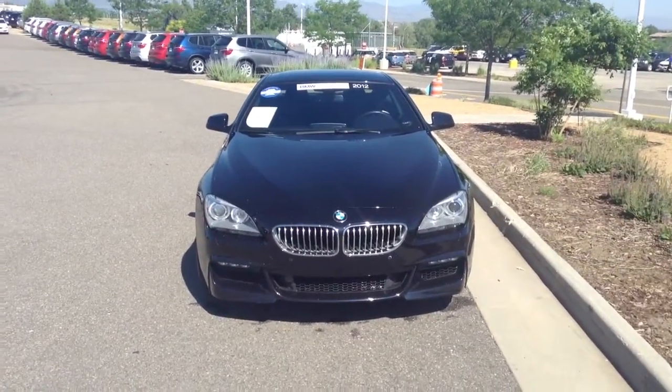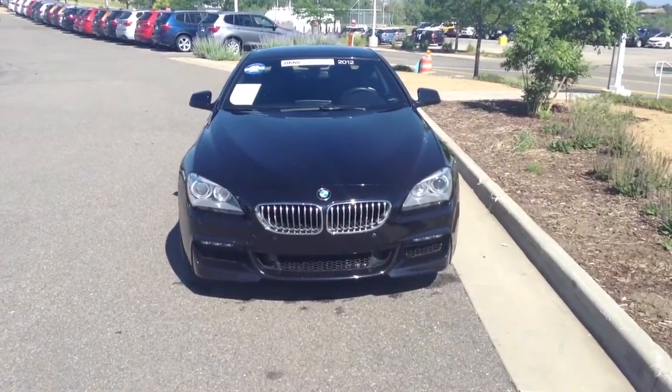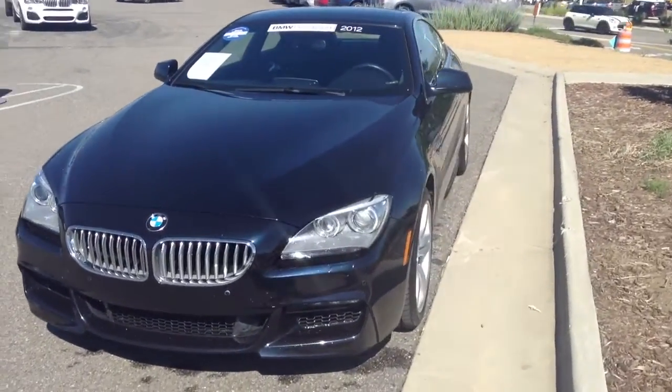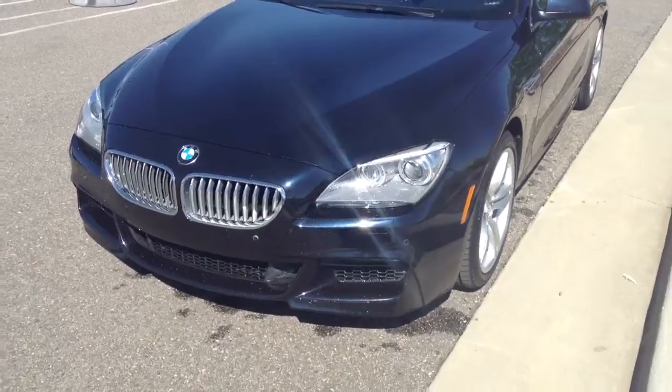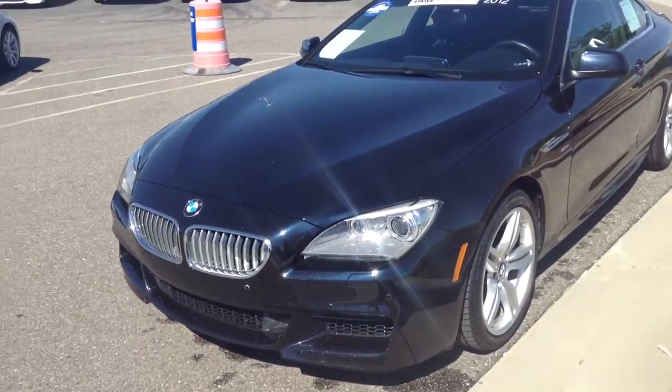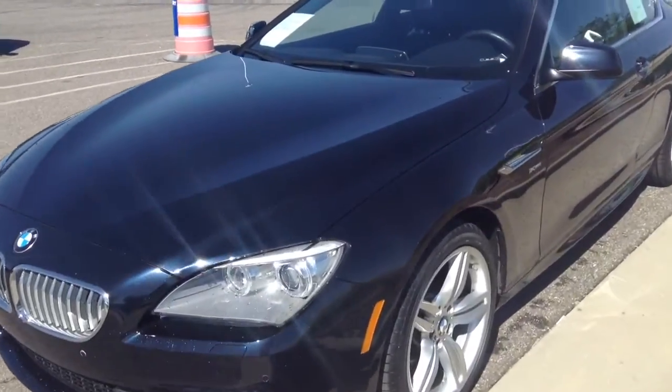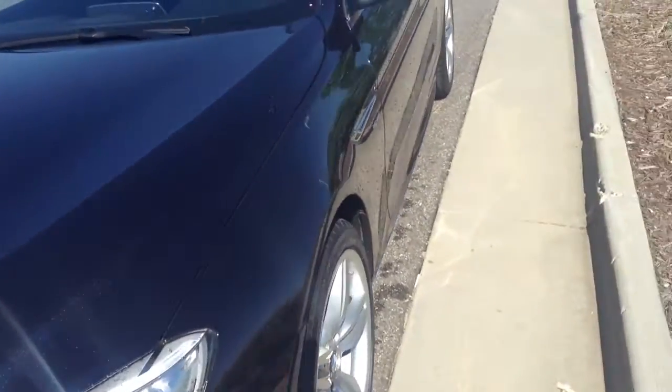Good morning, Jeff. It's Graham Allen, Schamp BMW. I'm going to show you a quick video of this gorgeous 2012 BMW 650. I was just driving it a little bit here, and it is not only in awesome shape, but it is a ton of fun to drive.